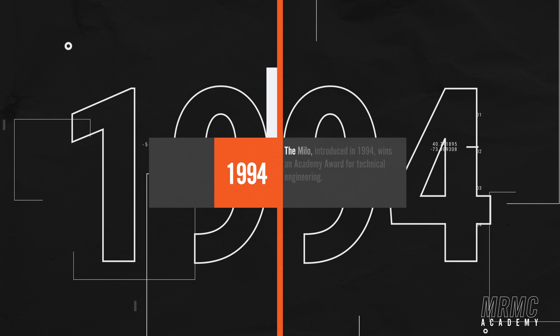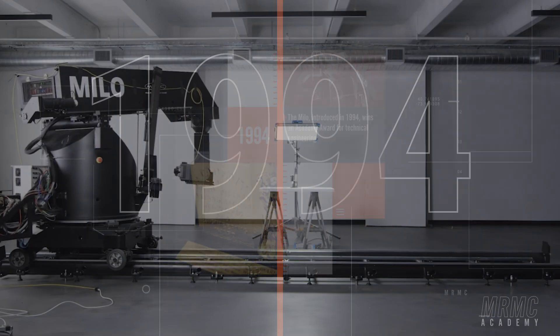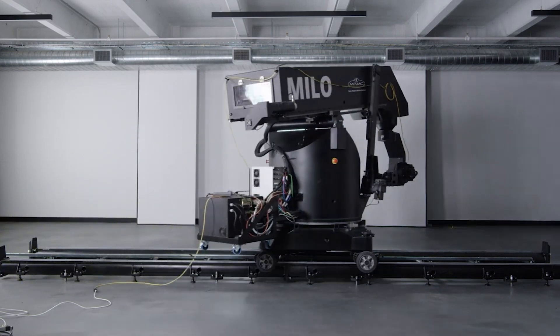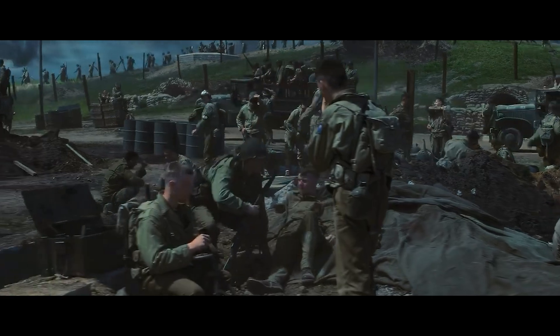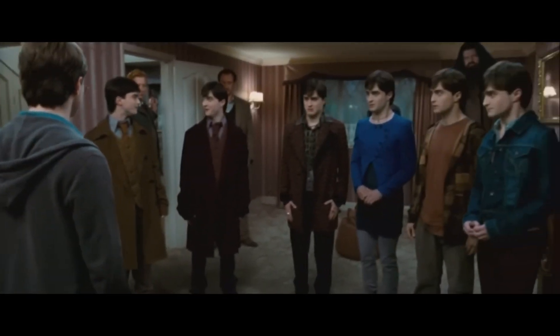The Milo, introduced in 1994, was designed to be the first truly portable motion control rig, and was quickly renowned for its precision, stability, and speed. Winning an Academy Award for technical engineering, the Milo revolutionized the industry and has been featured in many iconic films such as Saving Private Ryan, Harry Potter, and Marvel films such as The Avengers, and many more.